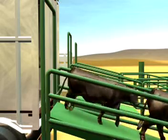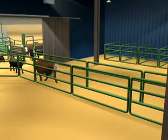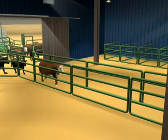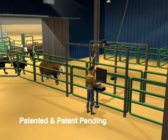As the cattle are prepared for sale, they're let out of the holding pens and moved down the alley, where digital sizing cameras, taking 30 pictures per second, create a 3D image of the animal as it continuously walks.